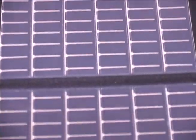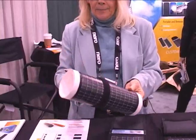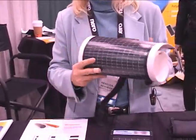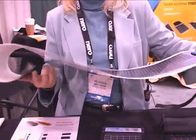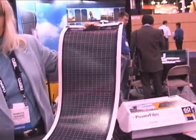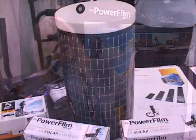Being the manufacturer itself, we're able to put our solar material in a variety of other packages. This particular package is our rollable charger and we developed this for outdoor durable use such as boating, camping, and what have you. It's completely waterproof and available from 7 watts up to 28 watts.